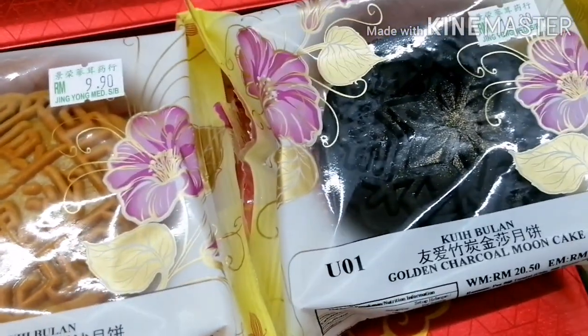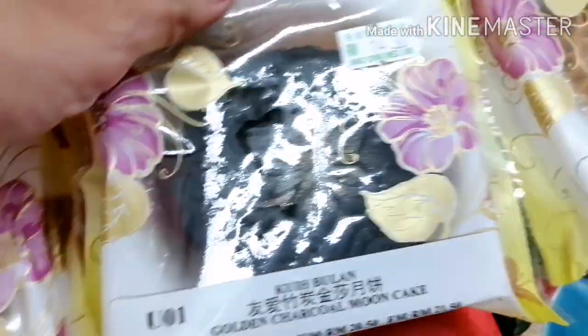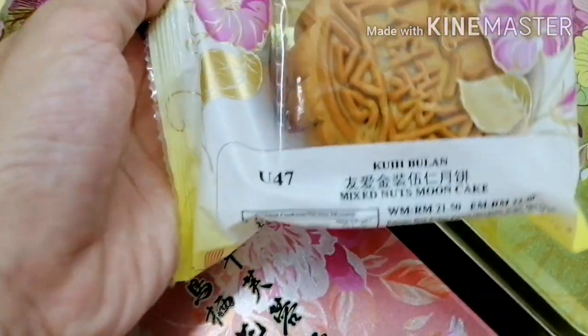Balik tayo dito sa mooncake. Bibilhin ko itong charcoal mooncake — ito yung paborito ko guys. Napakasarap. Meron siyang salted egg sa loob, at hindi siya sobrang tamis. Kaya gusto ko siya.